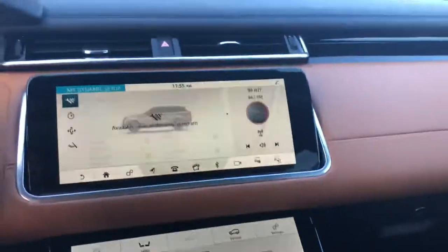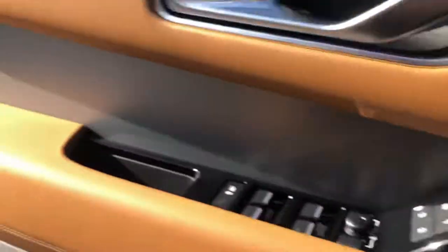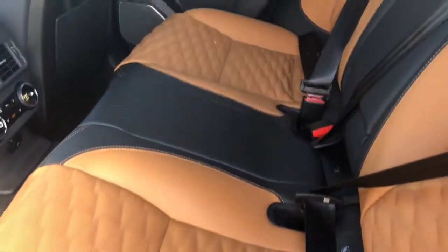Before we end this video, I'm just going to do a quick look at the rear of the interior. As you can see, that diamond quilt goes throughout the vehicle.